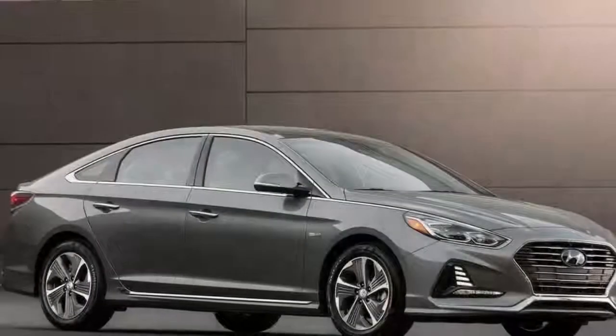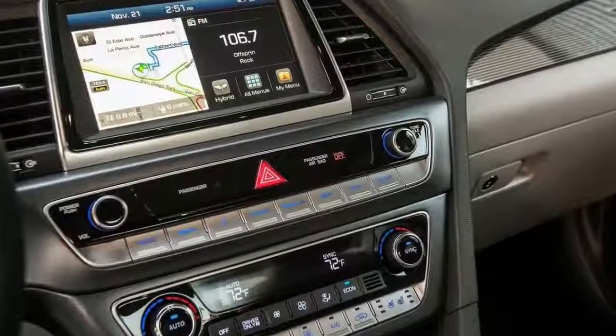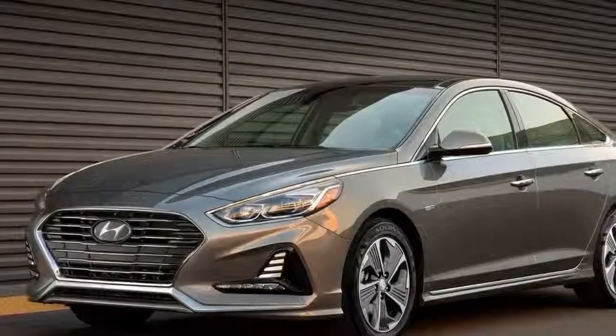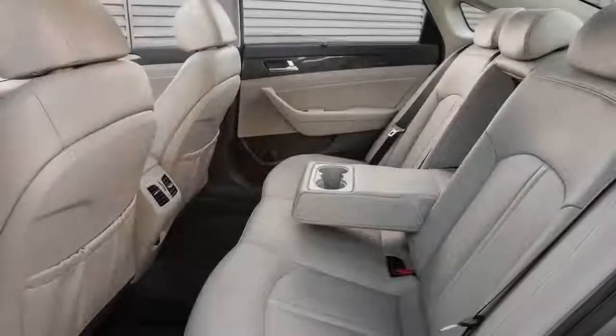For those who don't check that box, never fear — Apple CarPlay and Android Auto are standard. Sticking with the regular Sonata Hybrid, power comes from a 2.0-liter four-cylinder pushing out 154 horsepower and 140 pound-feet of torque.